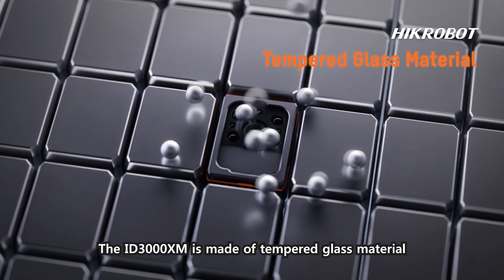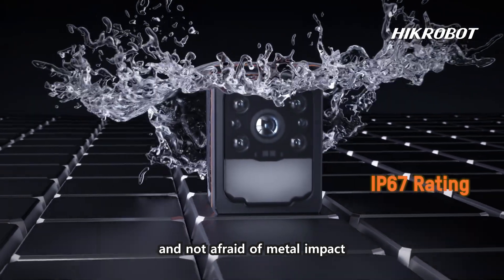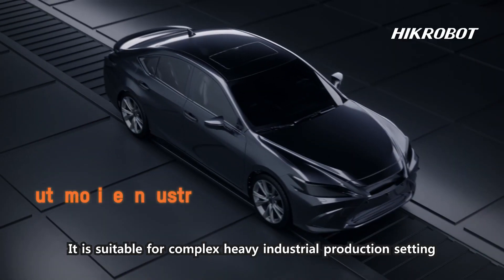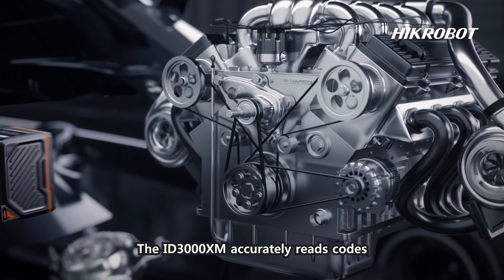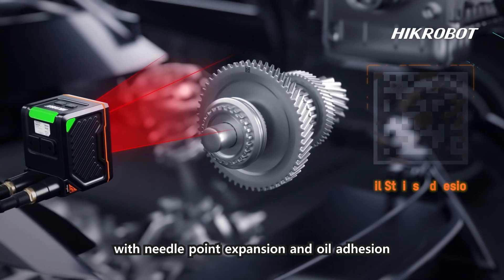The ID3000 XM is made of tempered glass material and is not afraid of metal impact. It is suitable for complex heavy industrial production settings. The category of automotive spare parts is numerous, and the ID3000 XM accurately reads codes with needlepoint expansion and oil adhesion.